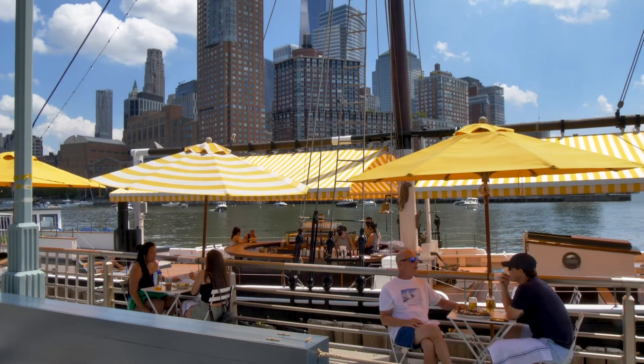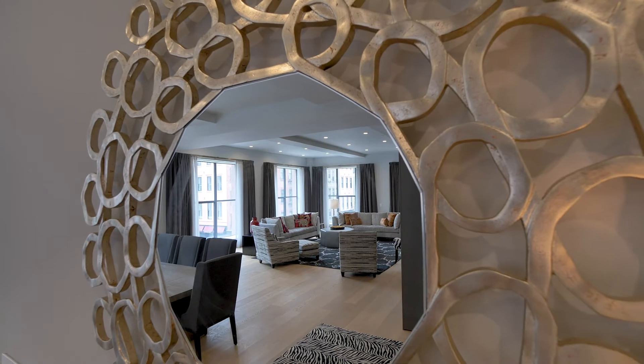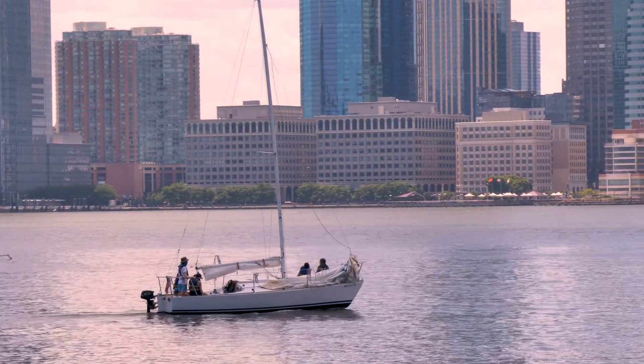In one of the city's most refined neighbourhoods, this extraordinary condominium delivers a luxurious urban lifestyle experience for the world's most discerning buyer.